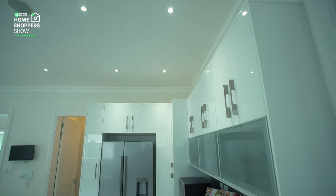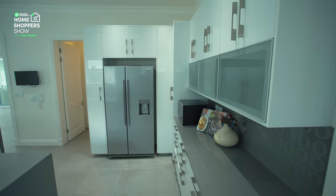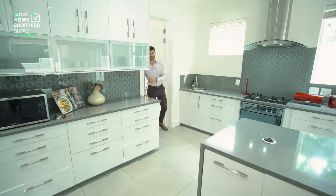Space for a double door fridge over here. Just behind my cameraman is your pantry area so you can stock all your dry goods over there. But if that isn't enough for you, behind me we've got the scullery. Let's take a look.